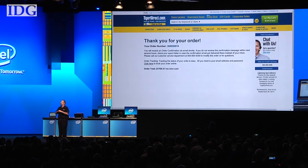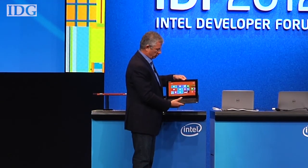The Intel Developer Forum continues until Thursday. In San Francisco, this is Martin Williams, IDG News Service.